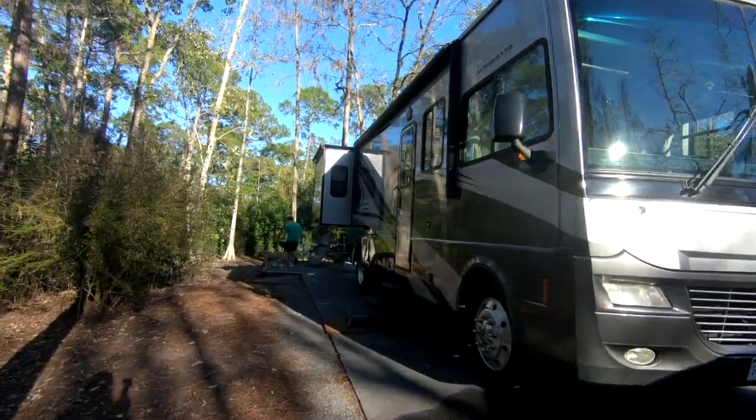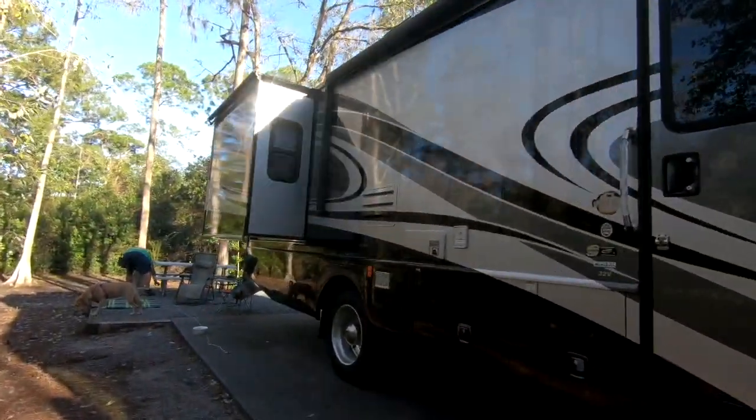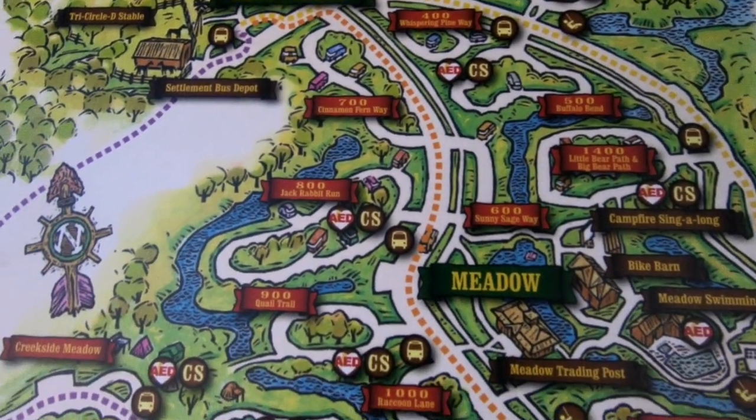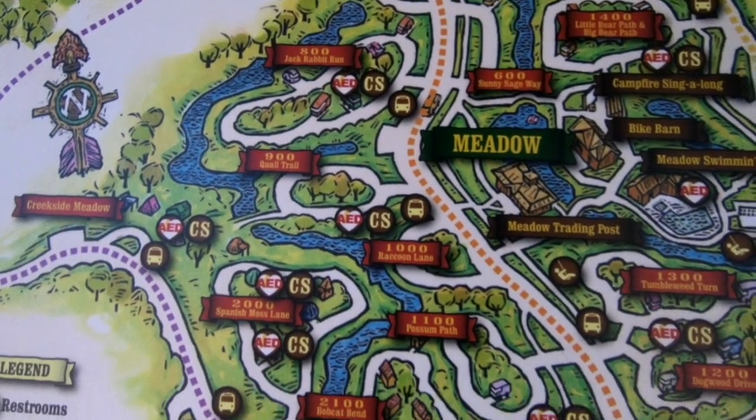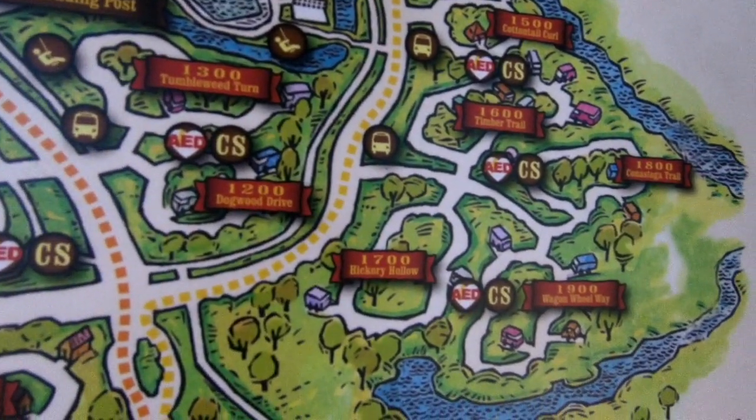It is a campground, so you can come and bring your rig, you can camp like we did, you can camp in a tent, and they do have cabins if you're not into tent camping. They have over 800 campsites and 400 cabins, so there's a lot of stuff to do here, and that's what we're going to talk about today.